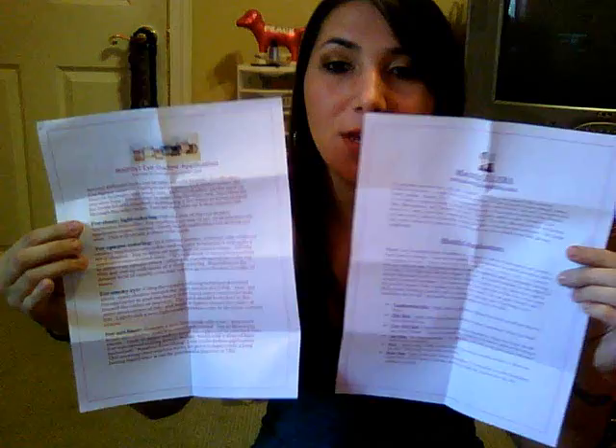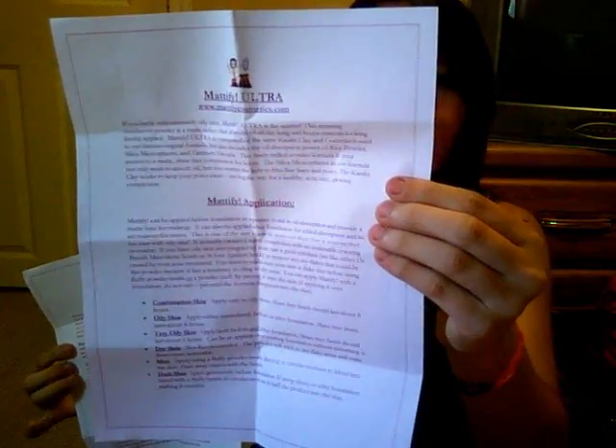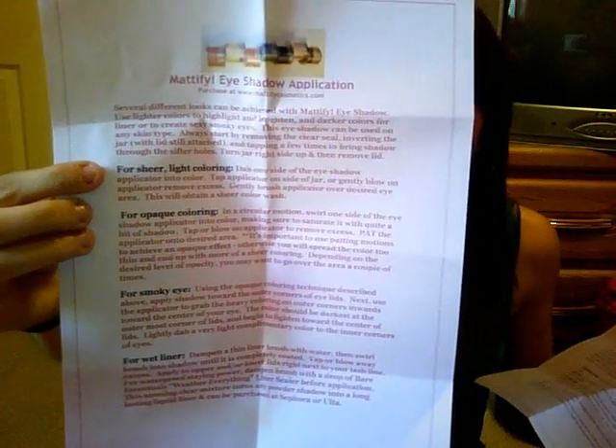It just came in a little package, and they sent me a letter saying when I put up the video to let them know, along with a brief overview of what the products do. They sent two papers — one about the powder and one about the eyeshadows, which can also be used as liners, which is really nice because they're really pretty colors.